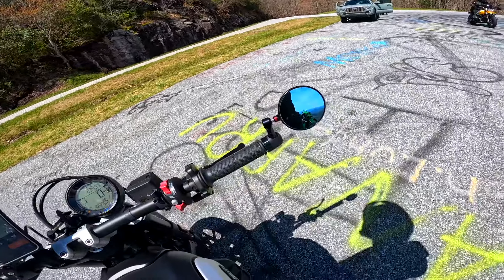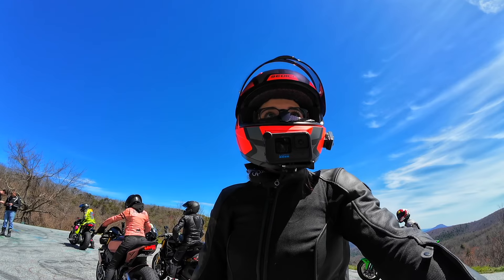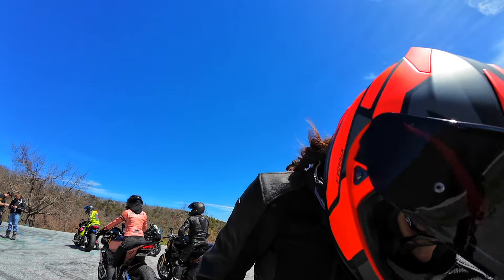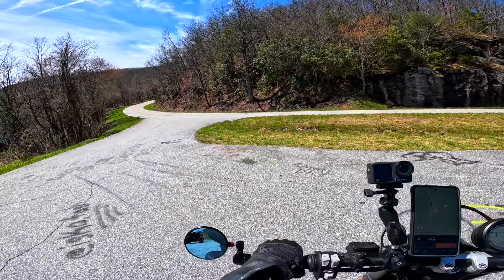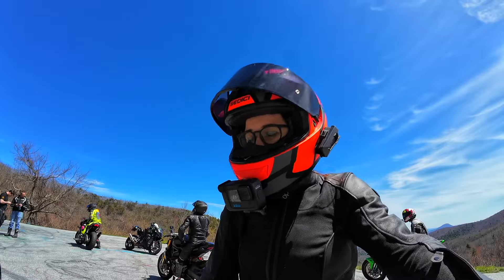One nice thing about the Scrambler is I can flat-foot this thing. On the Triumph Speed 400, I couldn't fully flat-foot it, but on the Scrambler you can. This is a bike for me — it gives you so much more confidence to be able to touch the ground on both sides.